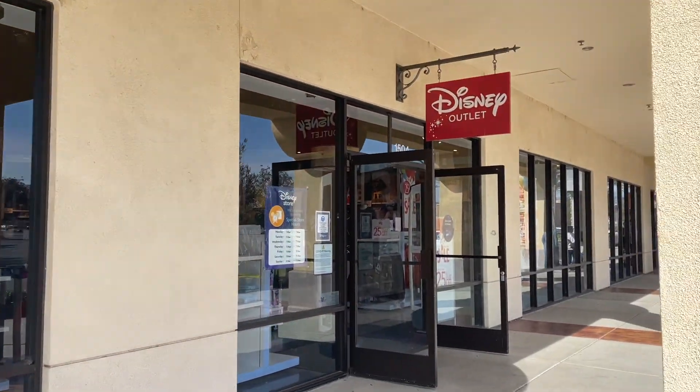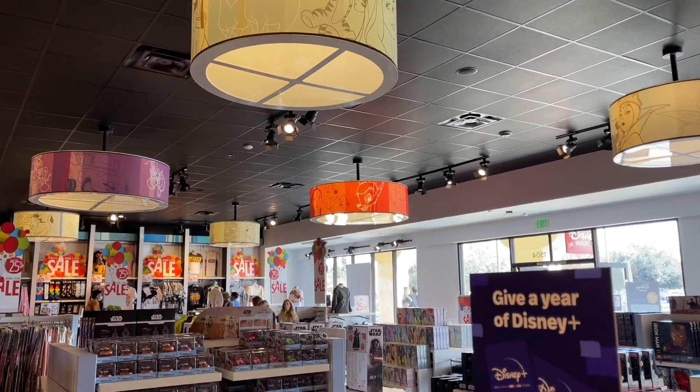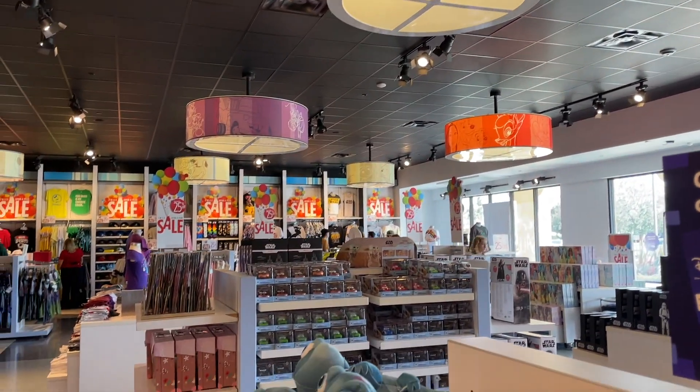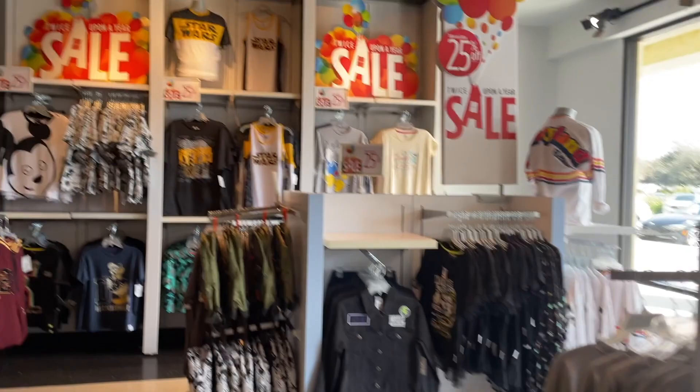There are already two videos out from the Disney outlets if you want to see those. I went during Presidents' Day and got a Presidents' Day sale — that video is already up. Then I went three weeks later and there were so many things on sale. Items I had bought three weeks ago were five or ten dollars less — unbelievable. Today was the last day for 25% off, so I hope you enjoy the footage!